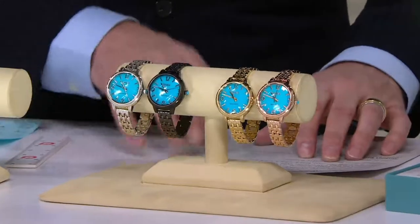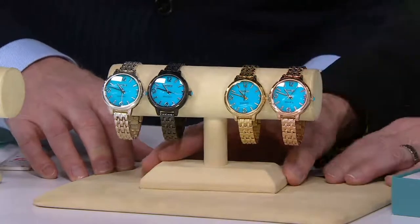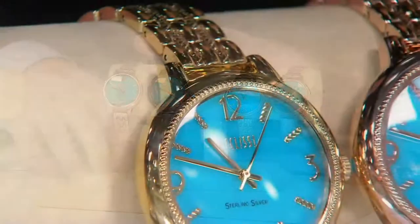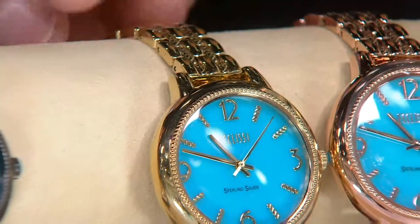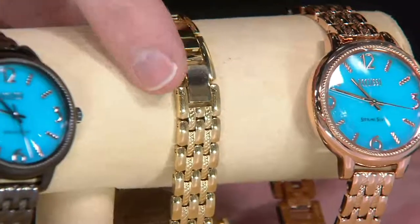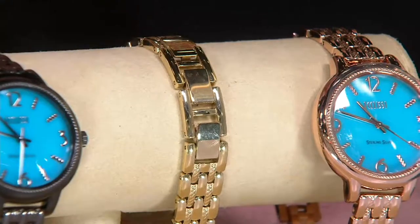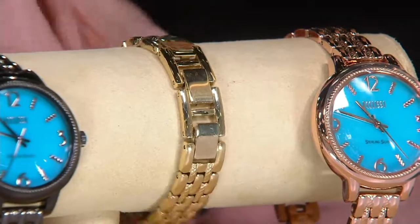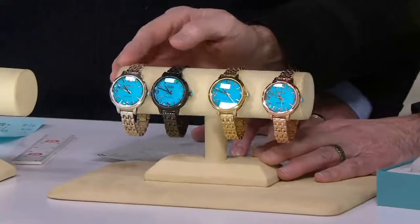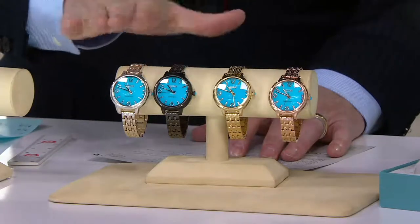Sterling silver all the way. Let's talk sizes because people are on the line right now. This can adjust from six and a quarter plus two three-quarter inch lengths. This comes with the removable clasp system — three clasps, each one can come in or out, taking off about a quarter of an inch. So six and a quarter to eight inch, you're good to go. You can also purchase additional clasps on QVC.com to virtually fit any wrist size.